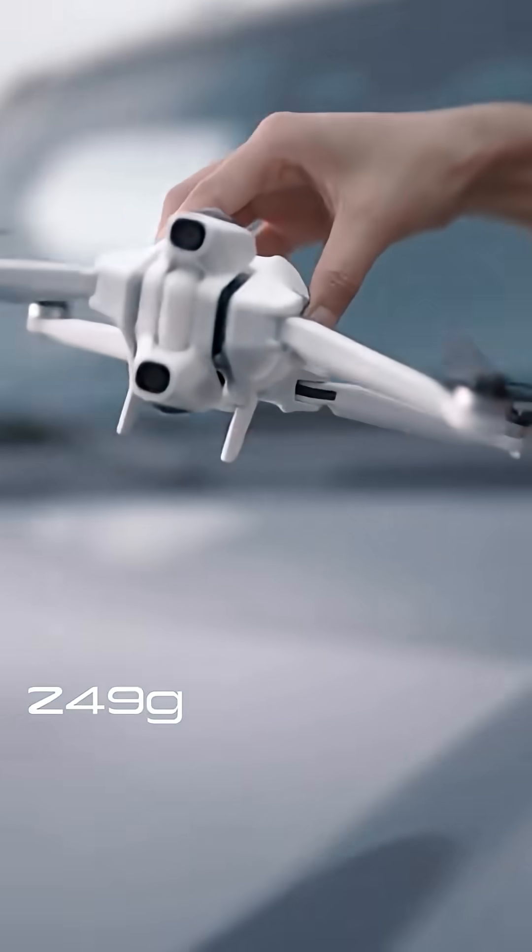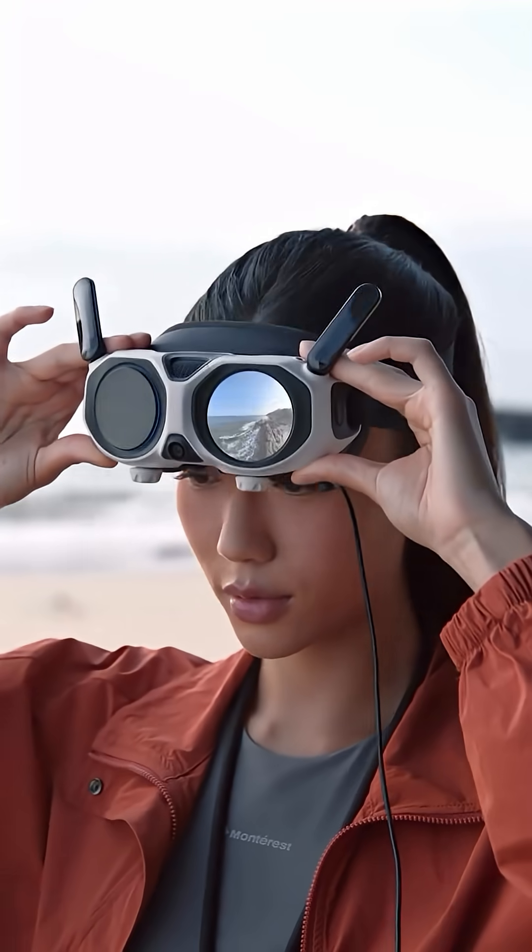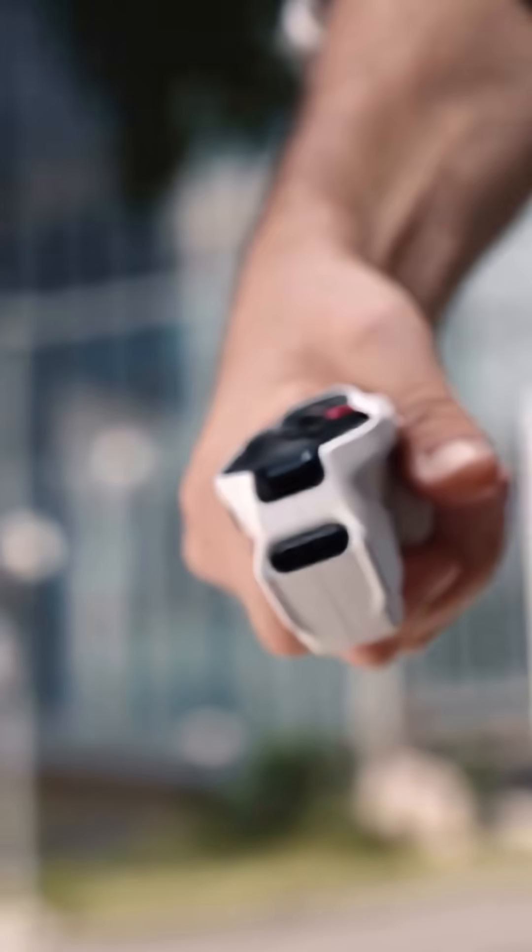Exceptionally lightweight, with the immersive vision goggles and an intuitive grip controller, flying becomes instinct.